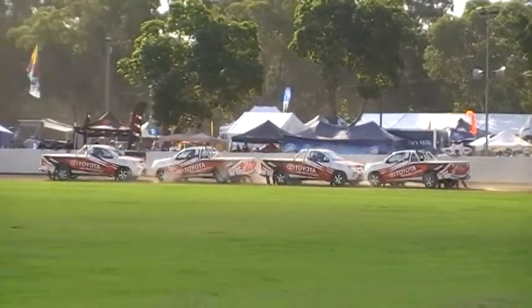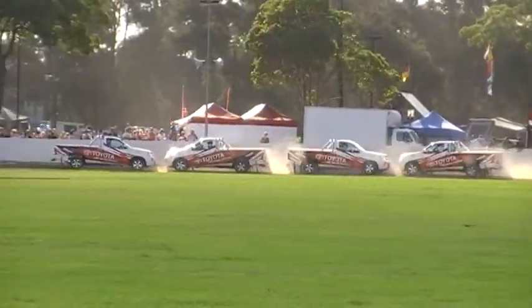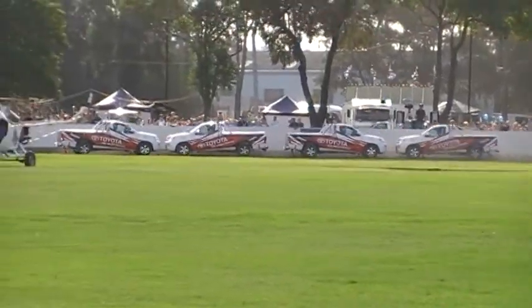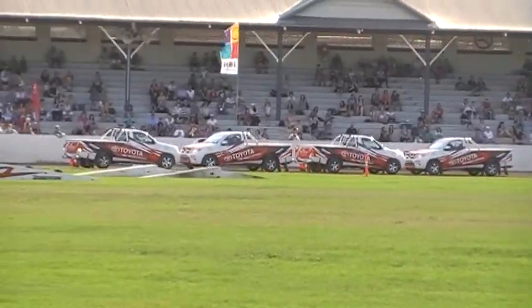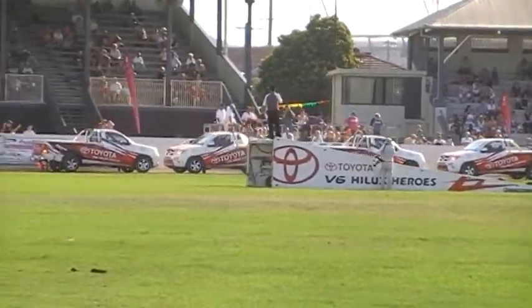Oh, I thought you guys were world-class out there. They're just in view of what our drivers are doing here right now. They're all coming around together. Look at that — I like those cars coming together.